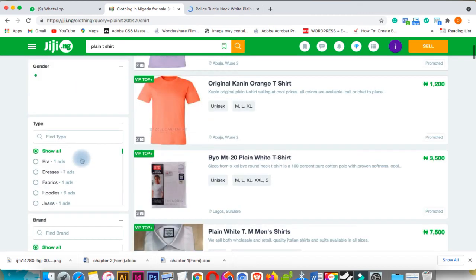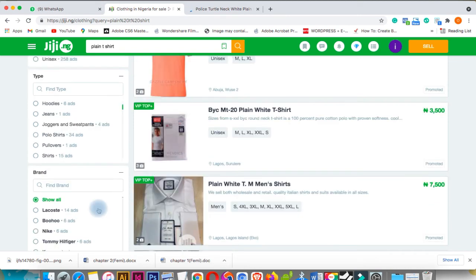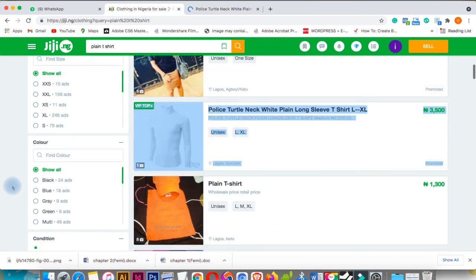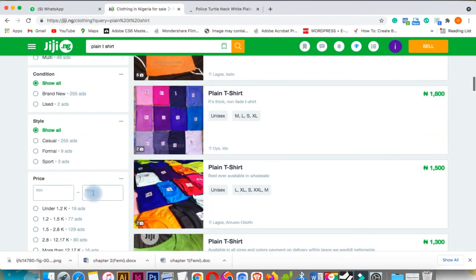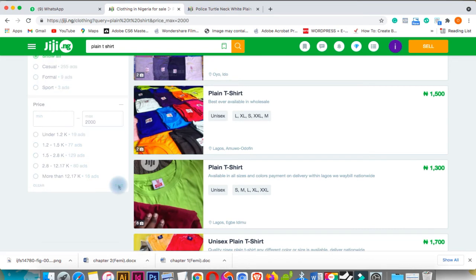Let's filter with price — maybe 2,000 naira maximum, or 1,900. Let's click 2,000 naira, then click Save to filter. The site is taking a while to load — I think that's because of the slow network.